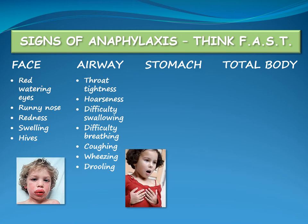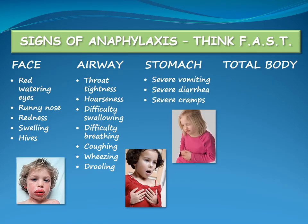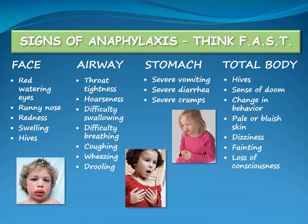Signs related to the stomach are severe vomiting, diarrhea and cramps. Signs that may involve the total body are hives with itchiness, feeling a sense of doom, change in behaviour, pale or bluish skin, dizziness, fainting and loss of consciousness.